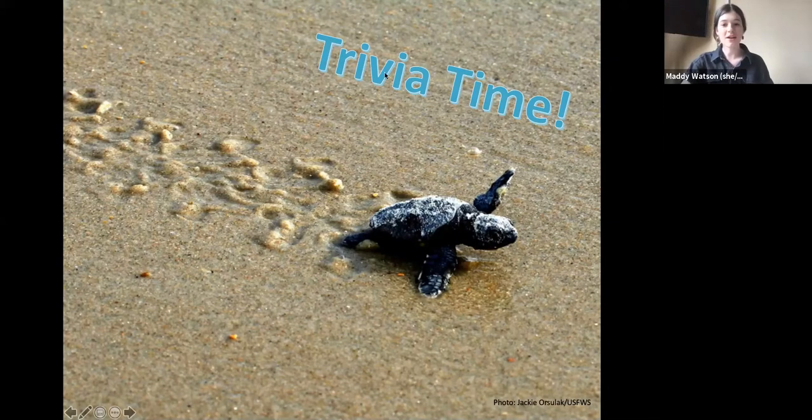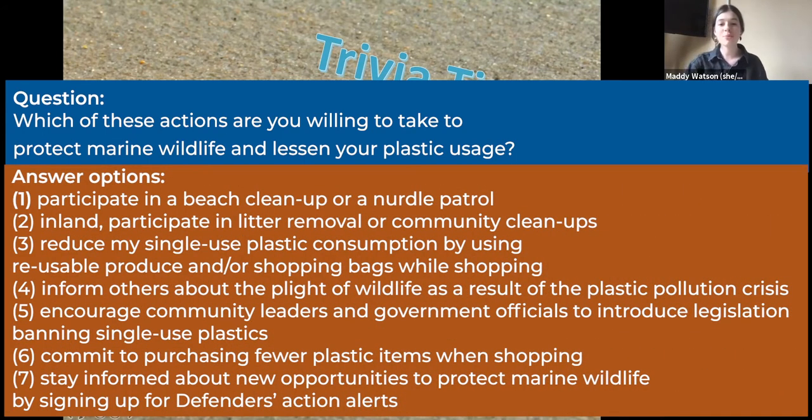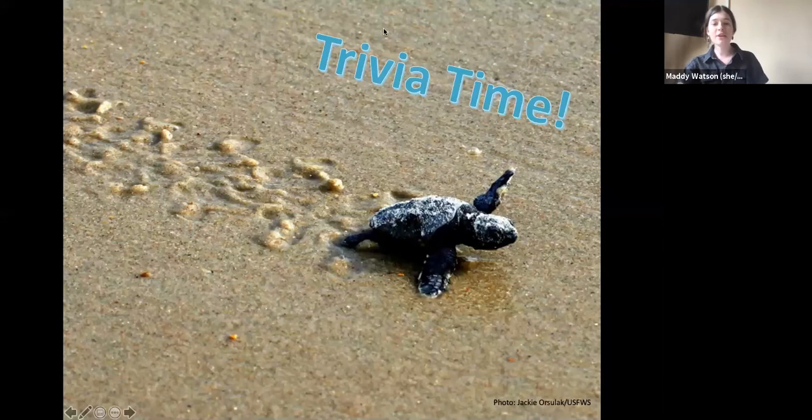This is our final trivia question — which of these actions are you personally willing to take to protect marine wildlife and lessen your plastic usage? For this one, you can choose as many as you want. It looks like everybody is really willing to do their part to alleviate this plastic pollution crisis, and we really appreciate your dedication to defending wildlife. I'm going to stop sharing my screen now, and then we will open the floor up for any questions. Tracy has been monitoring the chat throughout the presentation — Tracy, are there any questions to kick us off?